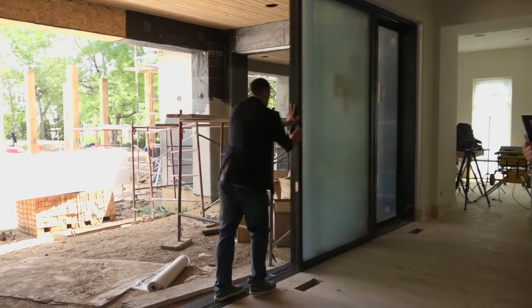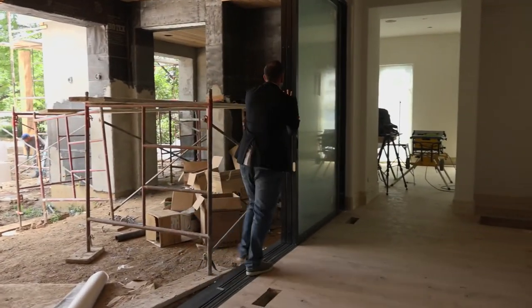I commend you for being the guy to step up — you're the first to get this new Anderson door in Colorado. Blazing trails, man. It's not always easy. So tell us about what it was like working with Anderson on the multi-glide door.